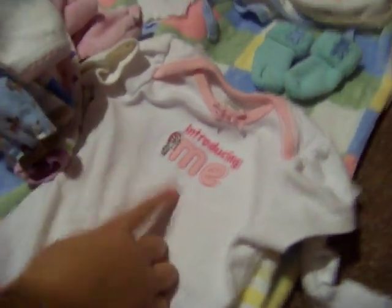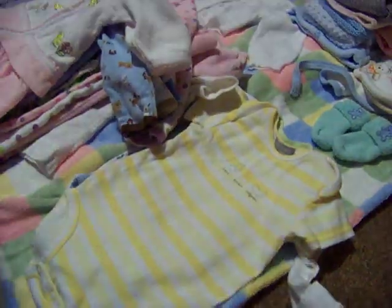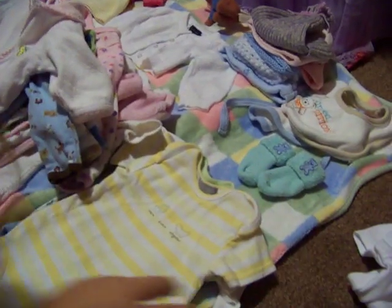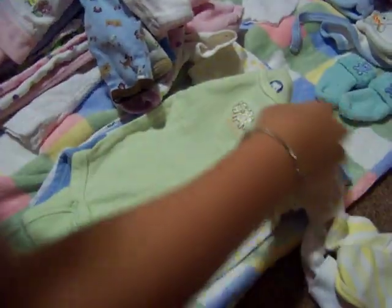I'll start with the wingsies. This one is Ella's — it says 'Introducing Me' and has a little zebra. These are for Carson; it says zebra, duckling, alligator, and it's yellow. And this one is called Lovable and it has a sheep.